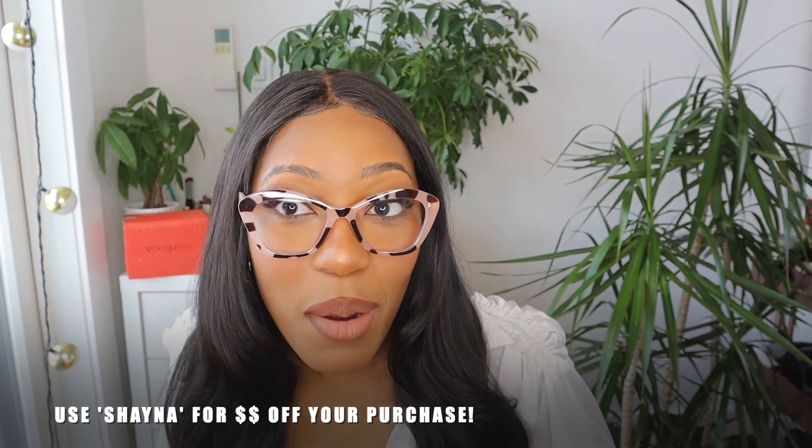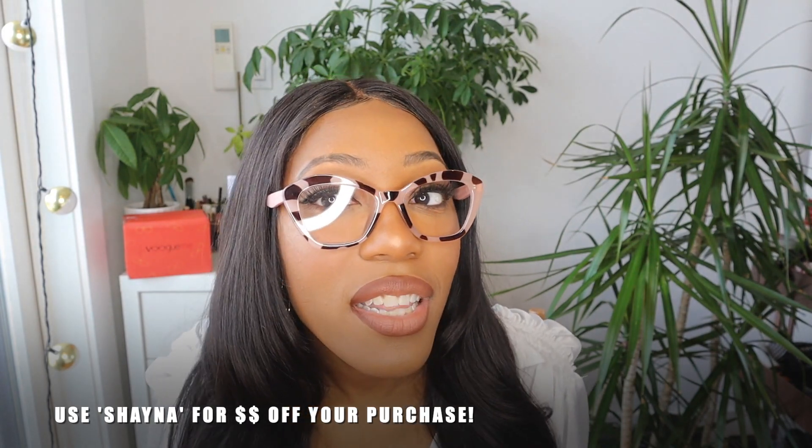Now these are giving me school teacher, college professor vibes — I am grown, I am sexy, I am giving the girls. I just really like these; the shape is kind of square but kind of cat-eye-ish. It's just giving everything that I needed to give and I'm here for it. On a scale of one to ten these are a ten — shawty is a ten, who's next.